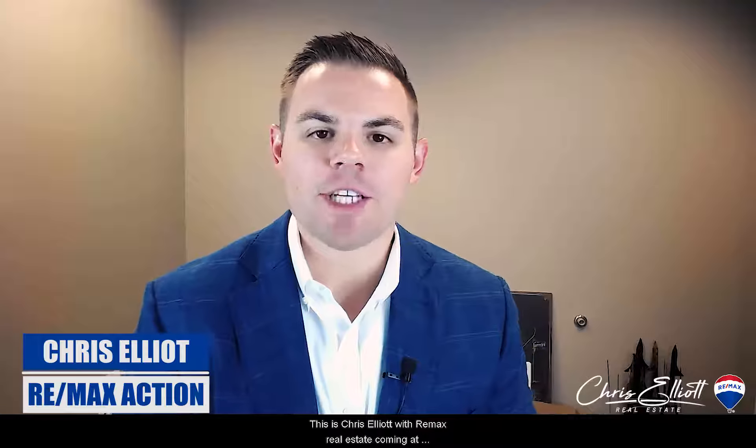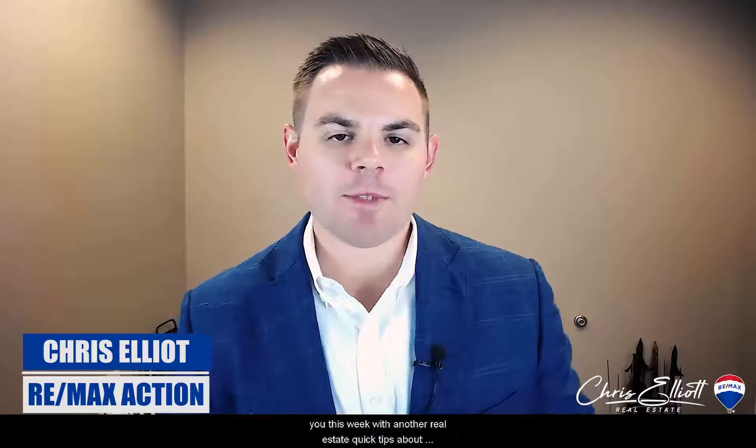This is Chris Elliott with RE-MAX Action Real Estate, coming at you this week with another real estate quick tip. Today we're going to be talking about first impressions when selling real estate.